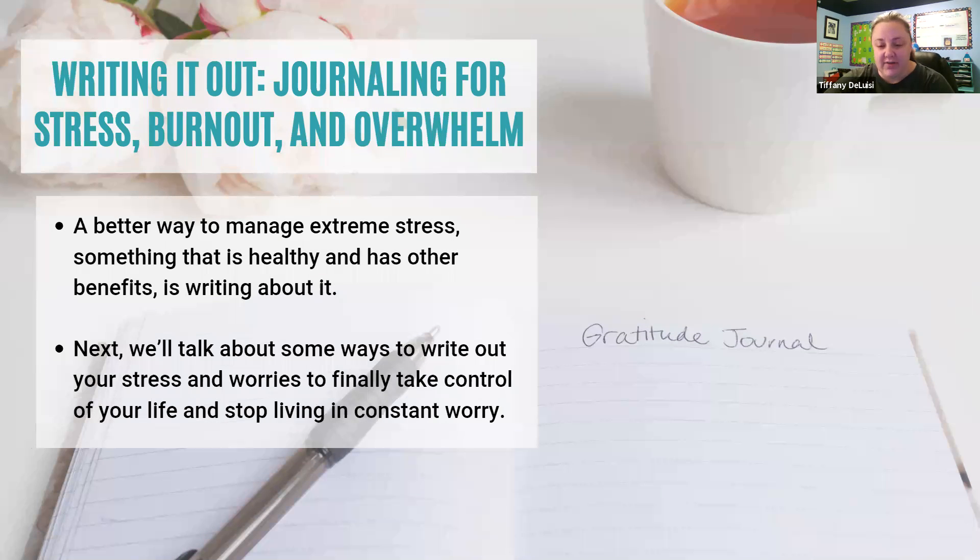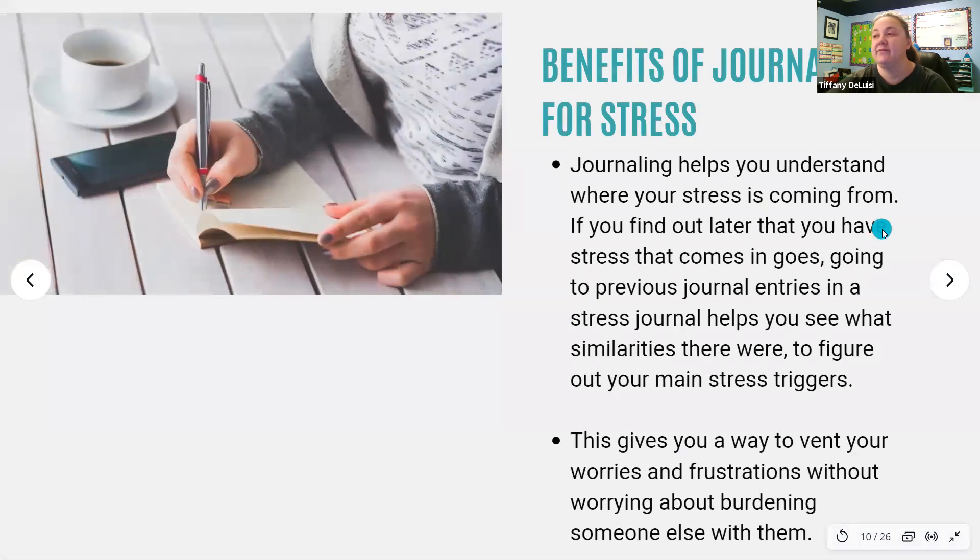People who deal with a lot of stress understand the implications of it — what it does to your mental and emotional health, how it affects your physical health. You're fully aware that it can lead to feeling overwhelmed, burnout, work issues, and problems with your relationships. So if this sounds like you, don't just make it a daily habit where you go through the cycles of extreme stress. Something that's really healthy and has lots of other benefits is actually writing about your stress and journaling it out. My therapist made me start doing this a couple years ago — I was annoyed at first, but it's been super helpful.